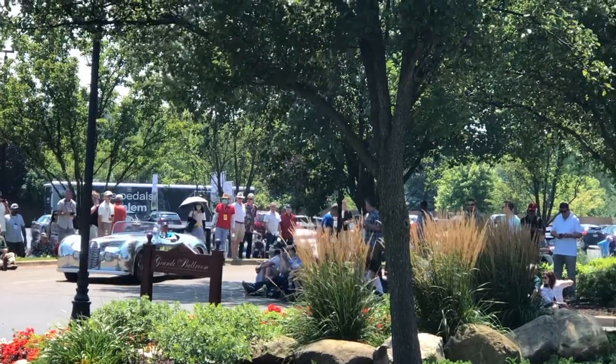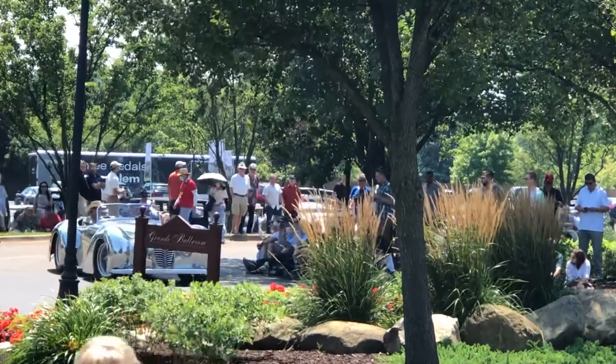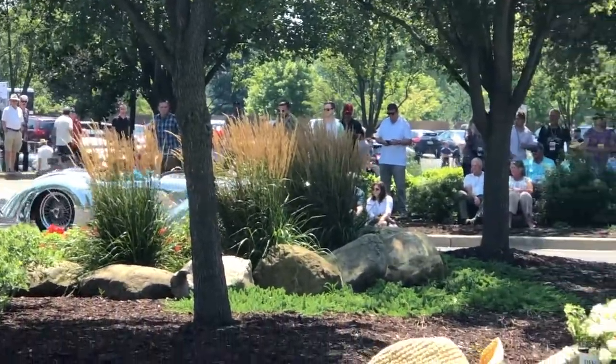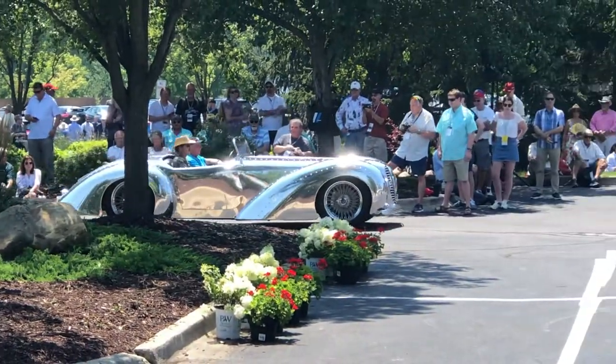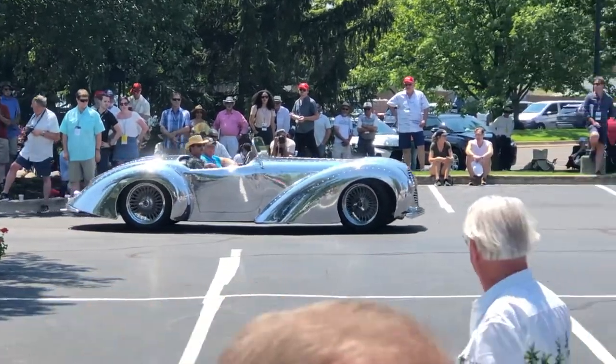We've got some really special stuff in this class. We have a Lion Award and we have a Best in Class. What we have here on the Lion Award is a 1936 AJ Special Alfa Romeo tribute by David Pines from Harbor Springs, Michigan.